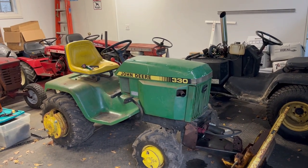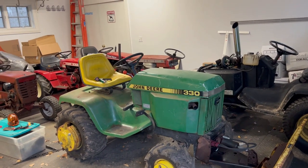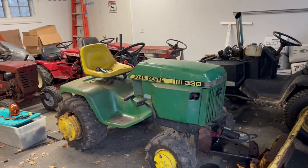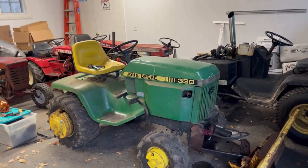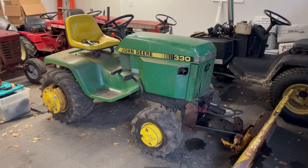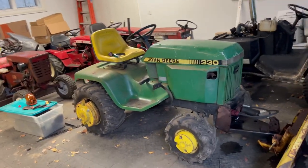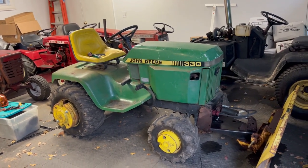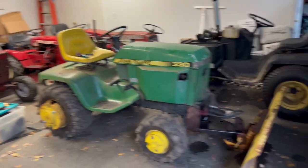How's it going everybody? Today we're going to do a long-awaited full collection update. This is every tractor that is currently within my possession — everything in the upstairs garage that I use for work, everything in the annex, and everything that is in the yard and shop area. So let's just jump right into it. You're going to want to stick through the end of this one because this is going to be a really cool video where you guys get to see everything that I own.